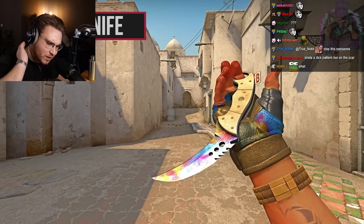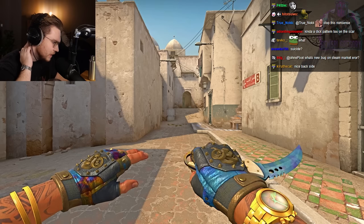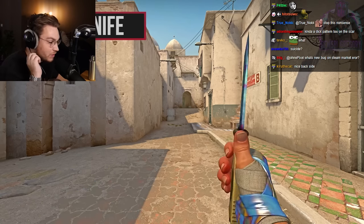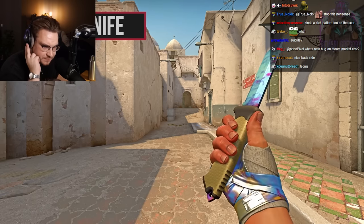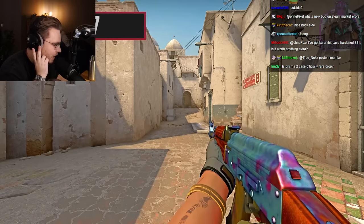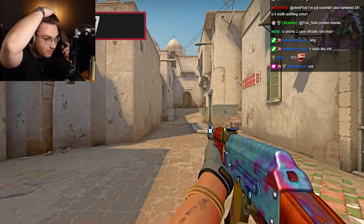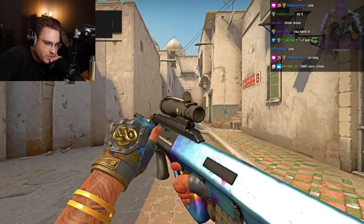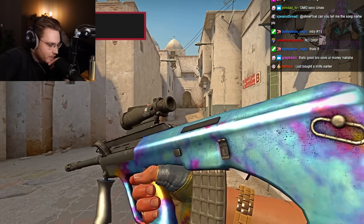The Ursus knife has a really cool current number one pattern — it has the little scar on the bottom as well. I have to buy some more skins, not gonna lie. I haven't bought a singular skin in — I don't even know what the last skin was that I purchased. I haven't bought shit in ages. I gotta get it going again, boys.